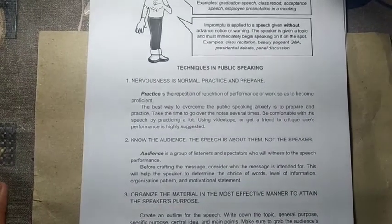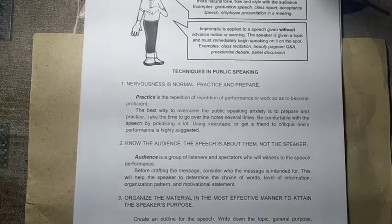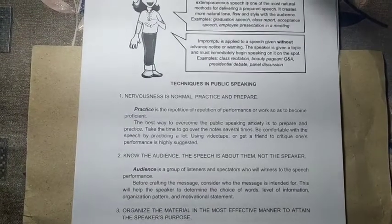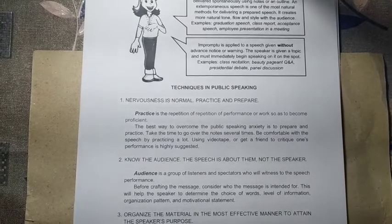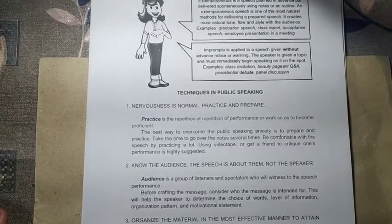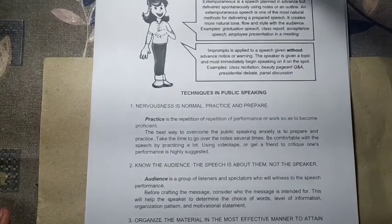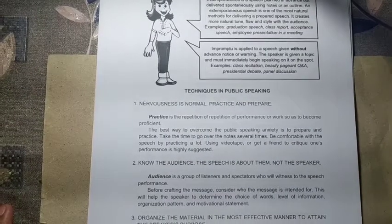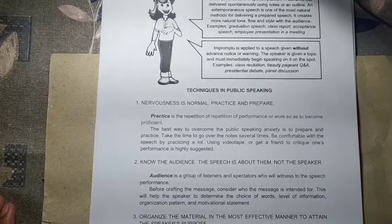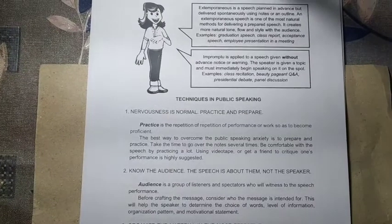Number two: know your audience. The speech is about them, not the speaker. The audience is a group of listeners and spectators who will witness the speech performance. If you know your audience well, you can include information related to them so they find your speech interesting, motivating, and satisfying. Consider whether they are youth, married, students, and what their interests are, so you can highlight ideas they can relate to.